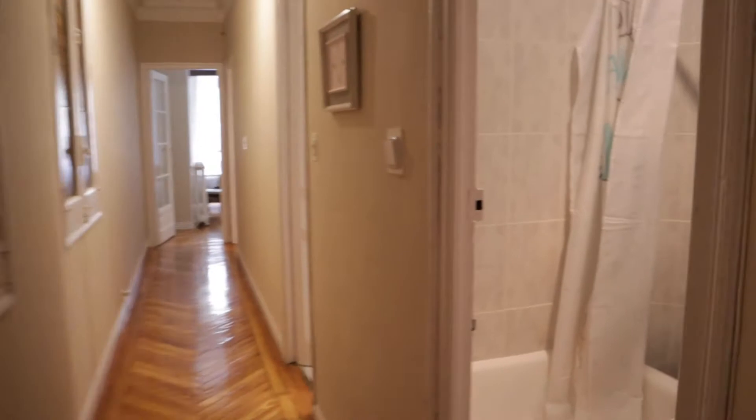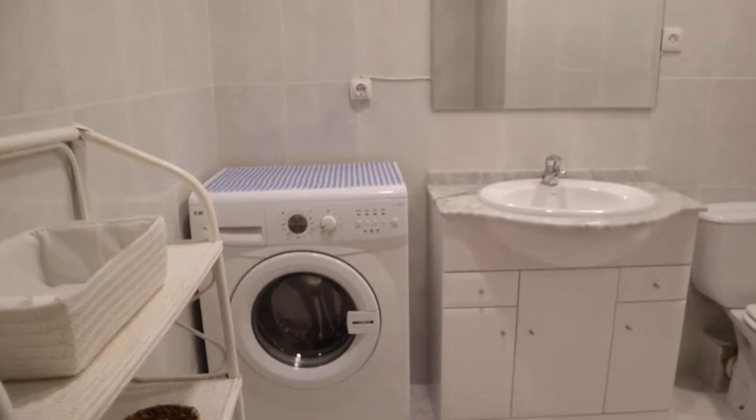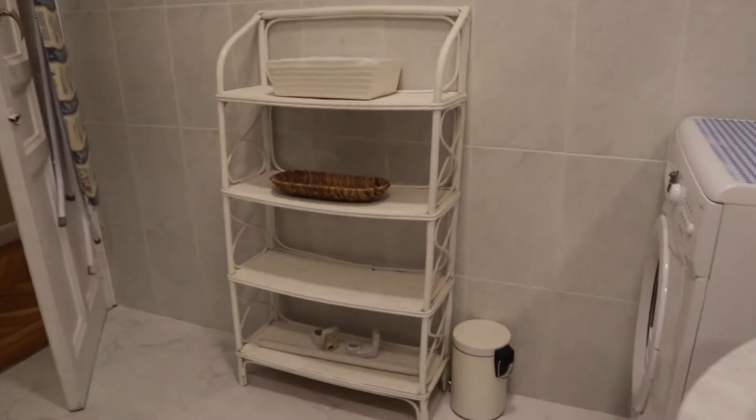Walking through the hallway, we find bathroom number one with a sink, toilet and shower. Next to this, bathroom number two, also with a shower.